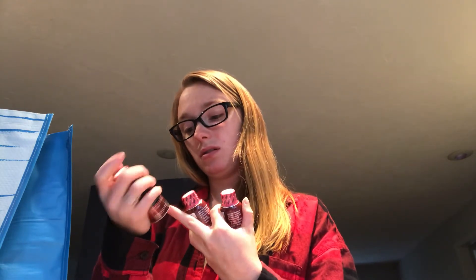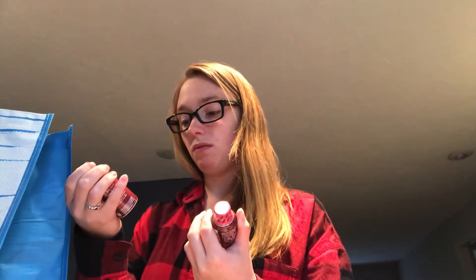Then we have these — it's kind of like a five-hour energy type drink. There's a fruit punch energy kick, a B-Fuel raspberry lemonade, and another B-Fuel raspberry lemonade. So it's kind of like a five-hour energy type drink.